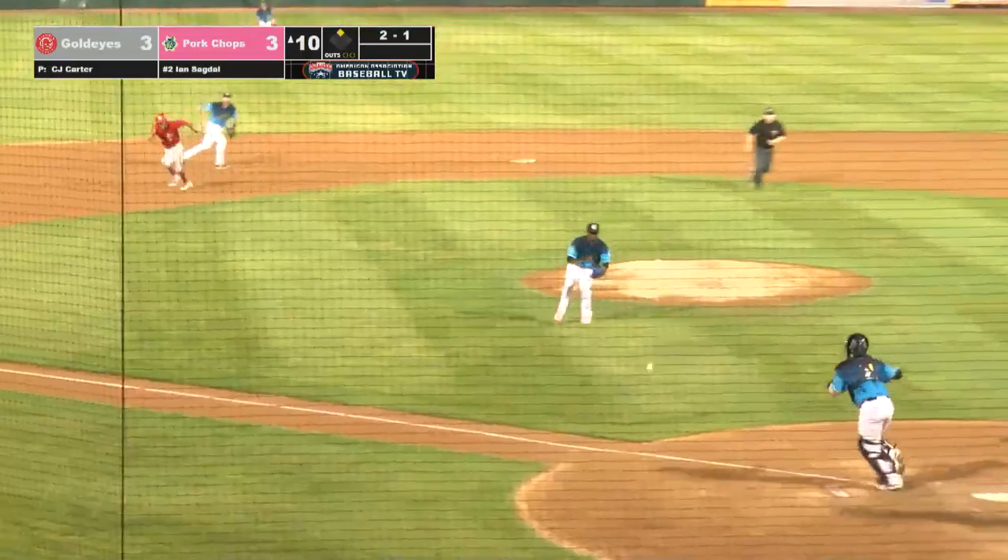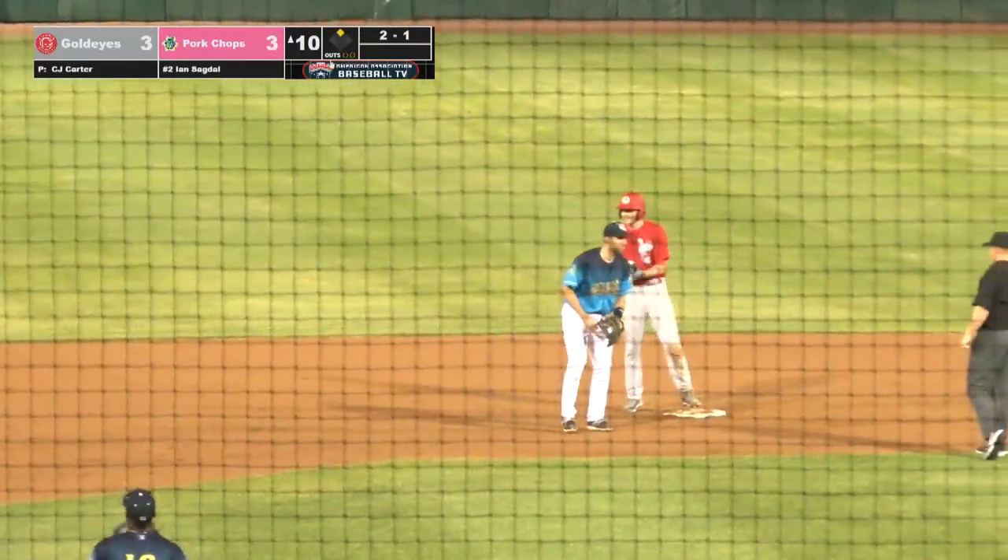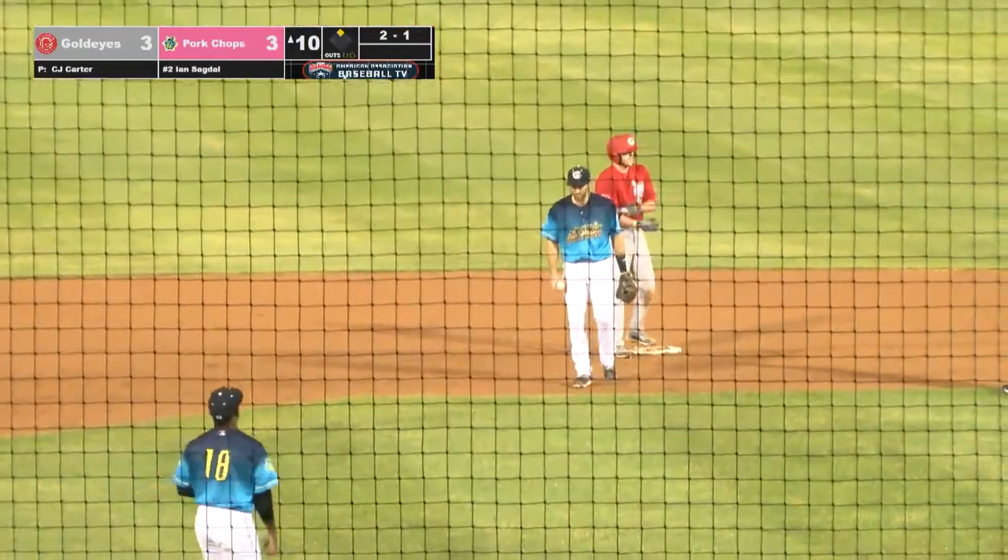The 2-1 pitch — Sagal squares and bunts it to the left side. Carter fields, he's going to go to third — and he throws it away! It goes down the left field line. Logan Hill comes to the plate, he'll score. Sagal goes to second. And the Goldeyes take a 4-3 lead at the top of the tenth.